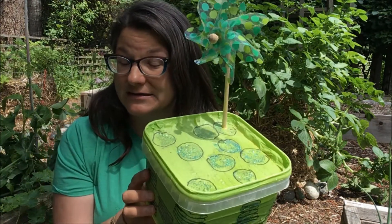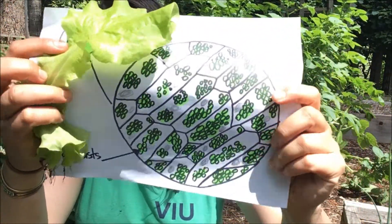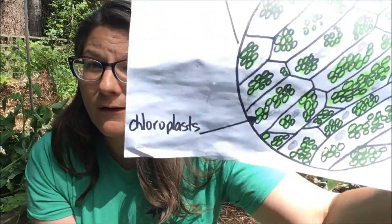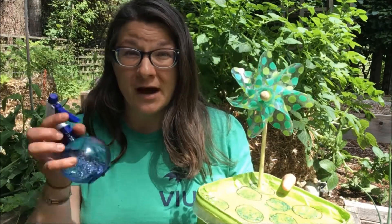They put it in something called a chloroplast. A chloroplast is almost like a factory inside the plant. If we had a microscope and looked up close at this lettuce leaf, we would see that it's made up of a lot of tiny little cells, and inside each of those plant cells we would see tiny little green blobs — and those are the chloroplasts. The chloroplast is filled with chlorophyll and it works like a plant food factory: the carbon dioxide comes in and the water comes in.